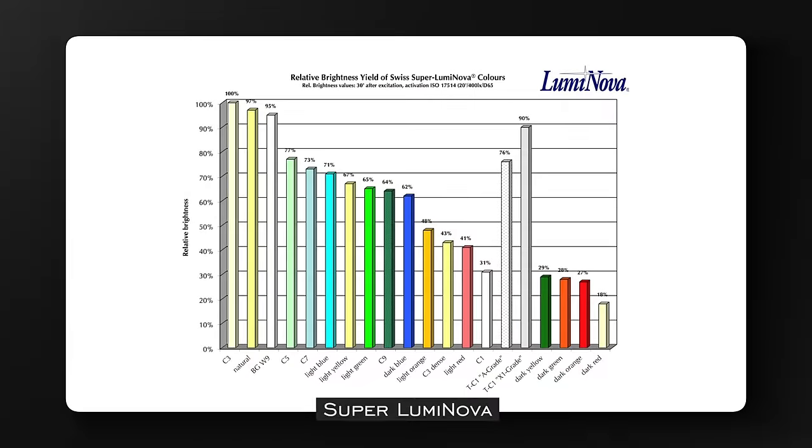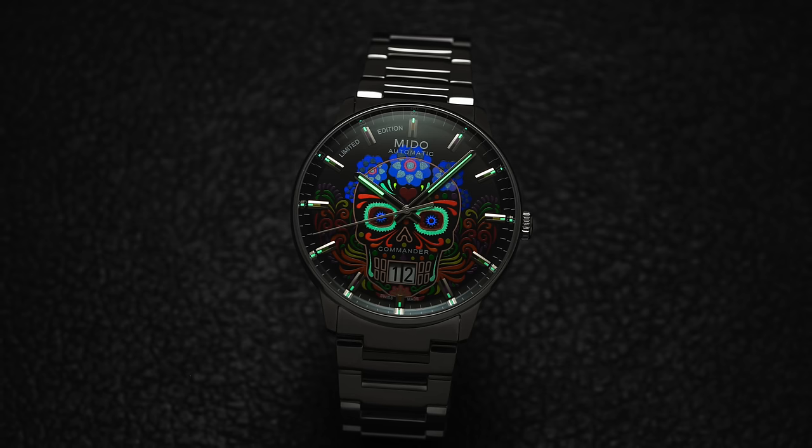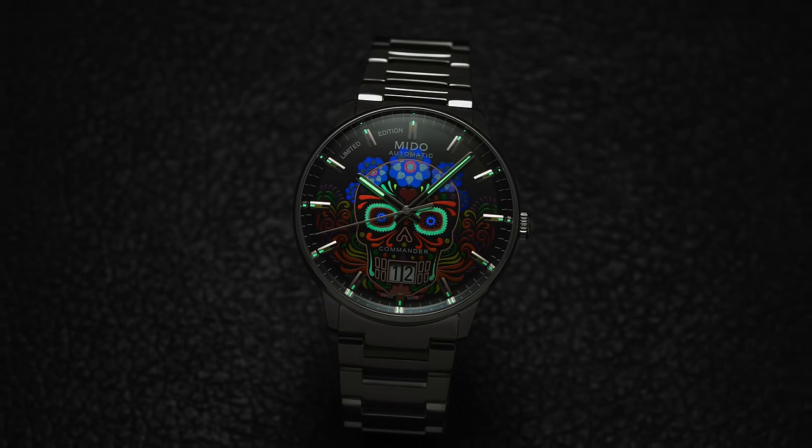In addition to different grades, Superluminova is available in a wide variety of pigments or colors, including C3 — considered the brightest — and BGW9, with most pigments available in multiple grades as well. A recent example of a watch showcasing these different hues is the Mito Commander Day of the Dead.